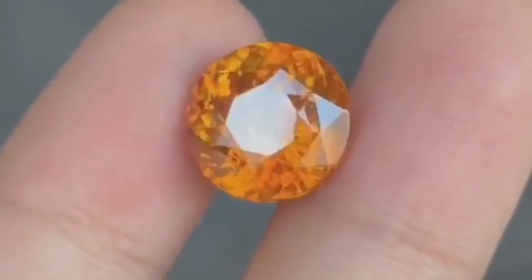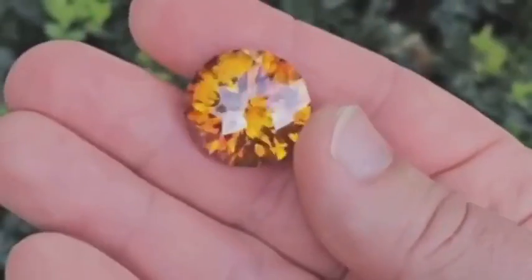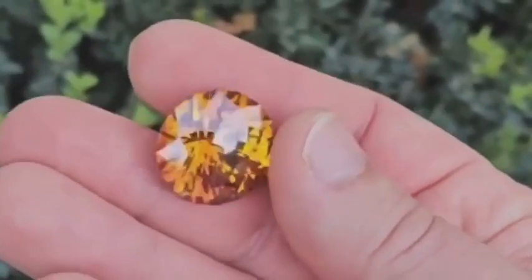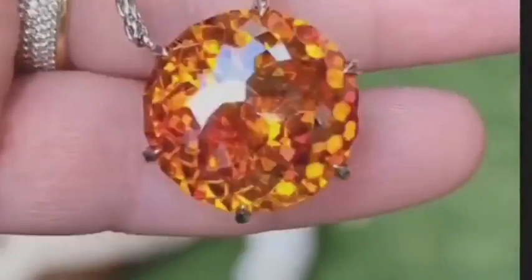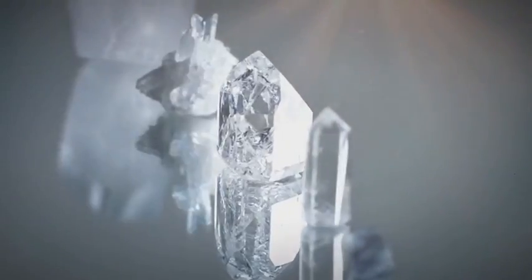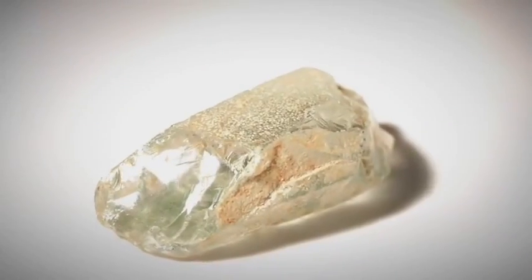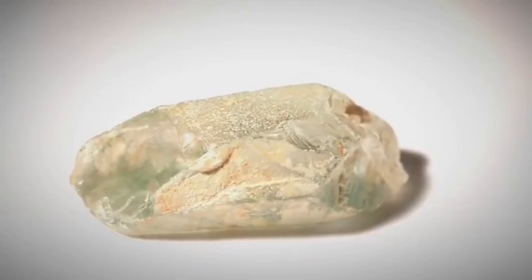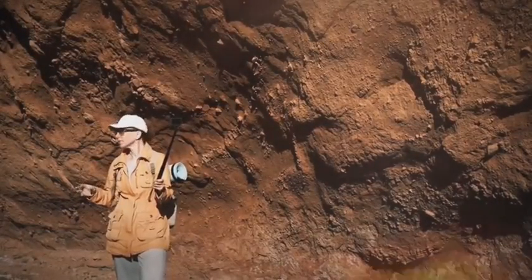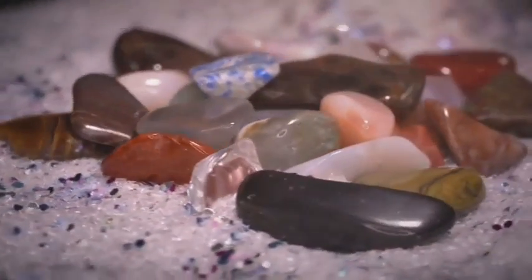Let's not overlook sphalerite, a gemstone with such high dispersion that it flashes more fire than diamond. Yet its color is muddy, it's soft, brittle, and rarely makes good jewelry. But that hasn't stopped rich collectors from scrambling to get their hands on large, gemmy pieces. Why? Because it challenges the rules — it asks: what if beauty lives in chaos? A gem that shouldn't work, but somehow does. As the gemstone world shifts from glitz to grit, those who embrace the strange, the imperfect, the raw will be the ones holding tomorrow's treasures.